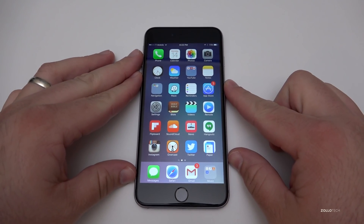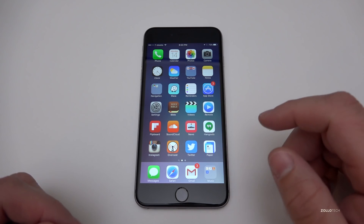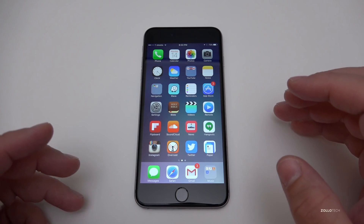It's a little bit bigger if you were on different betas — somewhere up to two gigabytes depending. It's available for developers and public beta testers, so you can download that now.